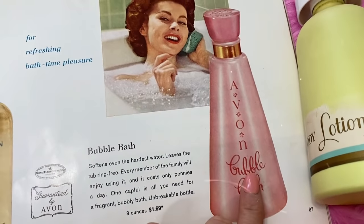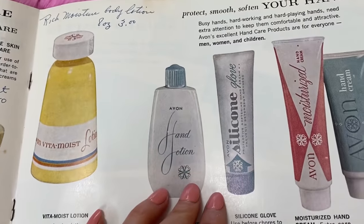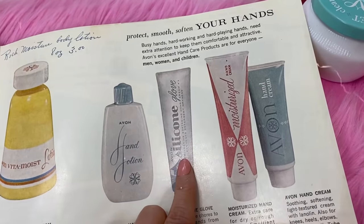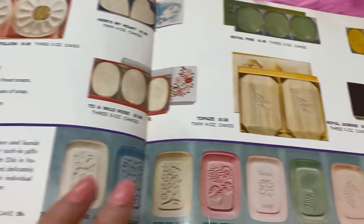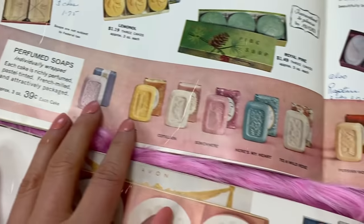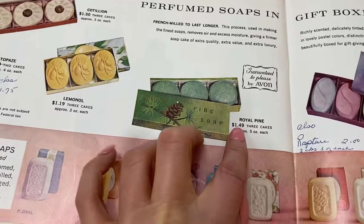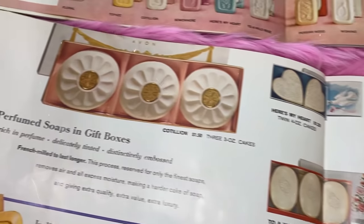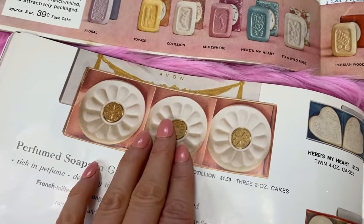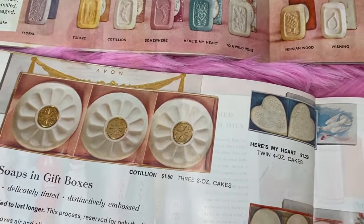I also think you should get Skin So Soft. When you take the bath, add a little bit of bubble bath and a tiny bit of Skin So Soft, then when you get out use the Vita Moist - you'll love it. I highly recommend investing in some hand lotion; I use Silicone Glove for dry hands. When I used your bathroom I noticed you had some Avon soaps, so I wanted to showcase some favorites - there's perfume soaps or you can get them in a three-pack. I love the Royal Pine; my husband likes that one too, it's more unisex.